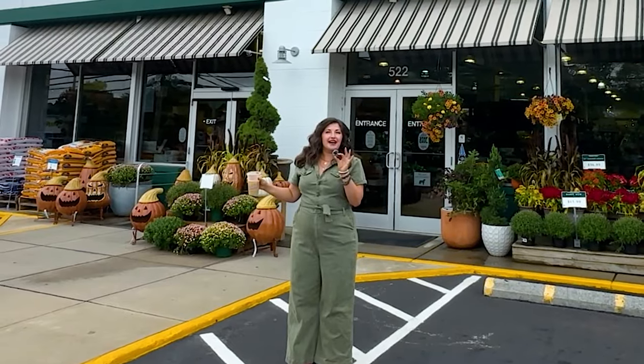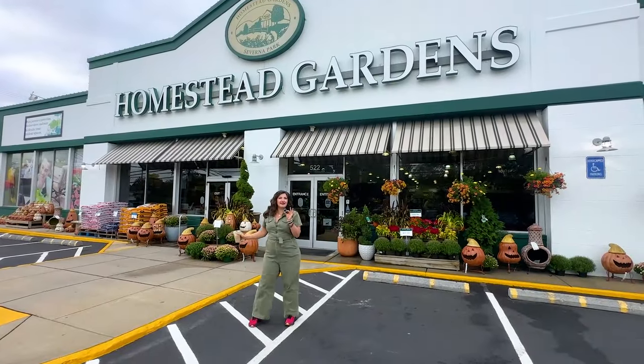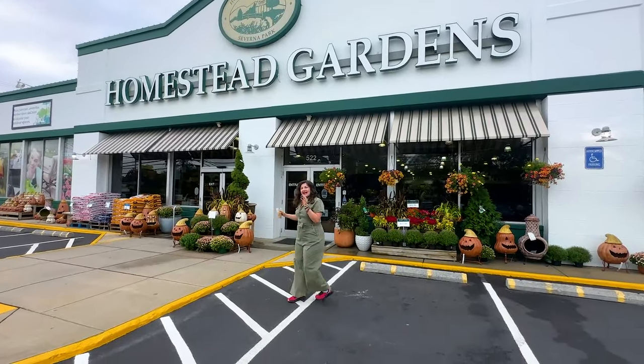I'm in Severna Park, Maryland, Plant Friends, at one of the most famous garden centers in the country, Homestead Gardens, and I thought it would be fun to take you along for a tour. So let's go inside.